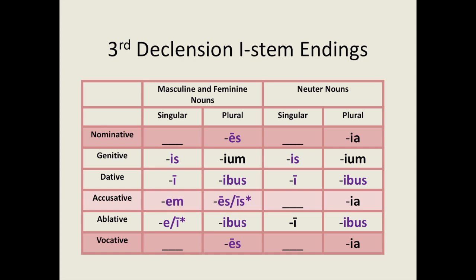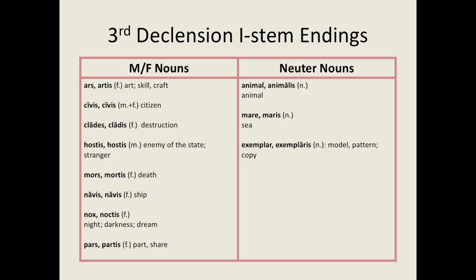Here are some third declension I-stem nouns: ars, artis — art, skill, craft; civis, civis — citizen; clades, cladis — destruction; hostis, hostis — enemy of the state, stranger; mors, mortis — death; navis, navis — ship; nox, noctis — night, darkness, dream; pars, partis — part, share; animal, animalis — animal; mare, maris — sea; exemplar, exemplaris — model, pattern, copy.